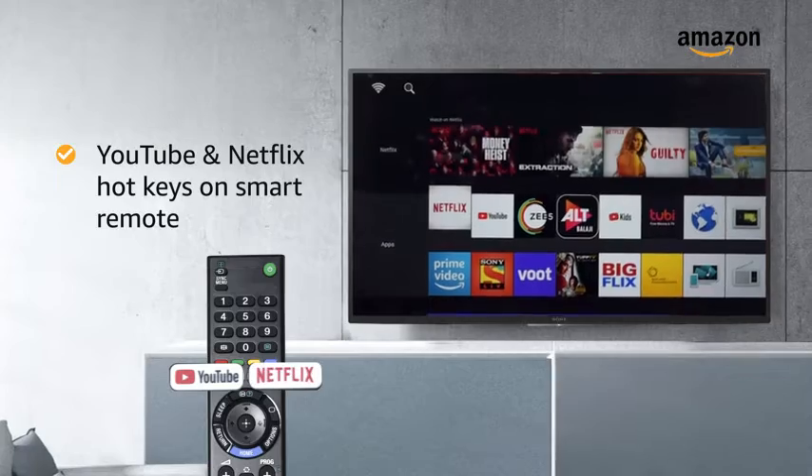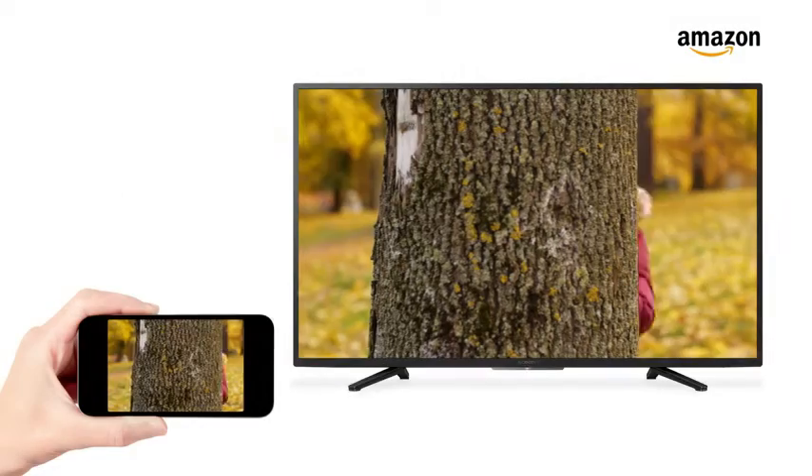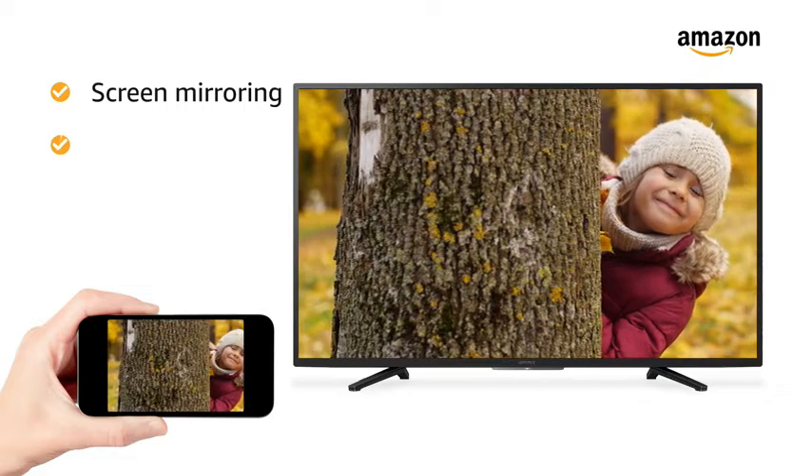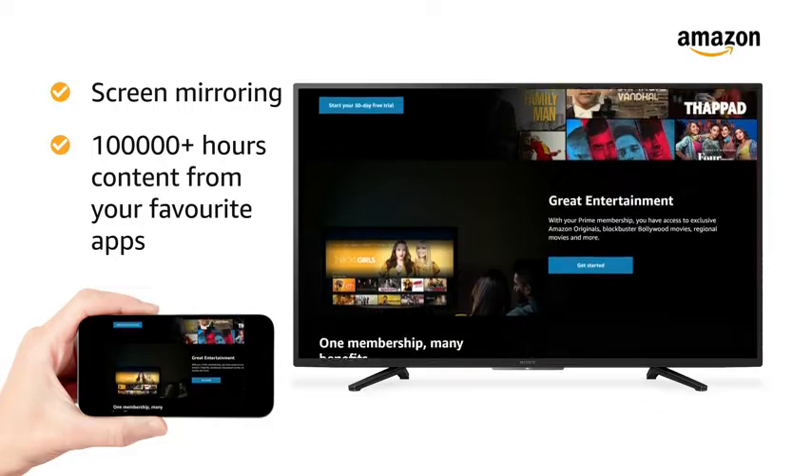You can add YouTube and Netflix hotkeys in the smart remote to access them in one click. This TV features screen mirroring and lets you watch 100,000 plus hours of content from Netflix and Amazon Prime Video.